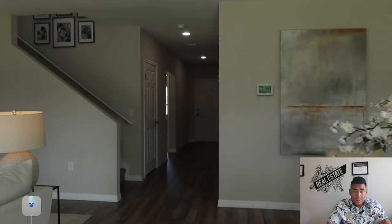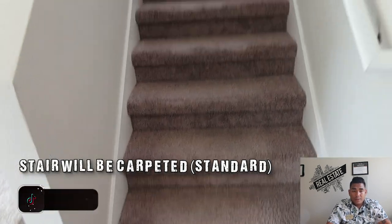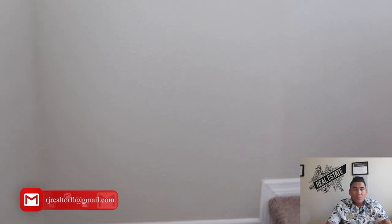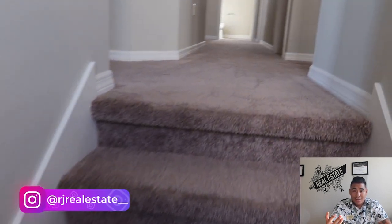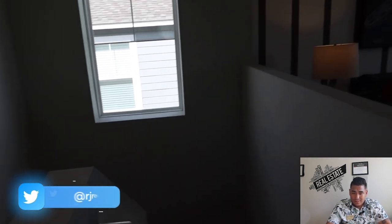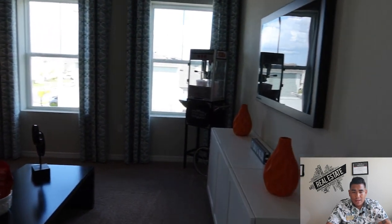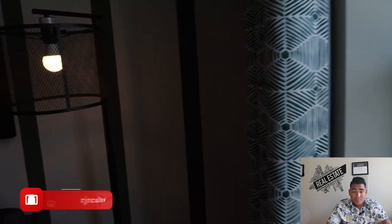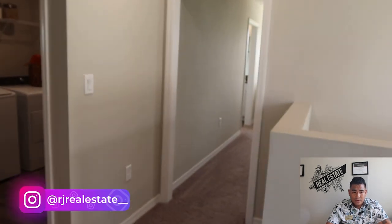Now we are heading to the second floor level. On the stairs you will see it's going to be carpeted on the second floor, apart from the wet areas or shower areas. What I love about this is the tall window towards the second floor level — it's really good for getting natural light coming inside the property. This is your second floor great room area with plenty of space and good windows for natural sunlight, which is really good as well.